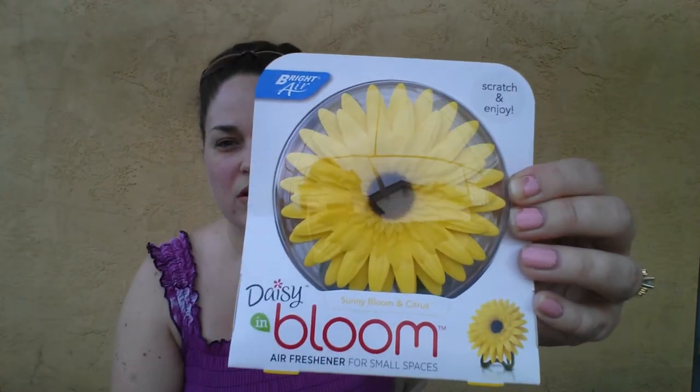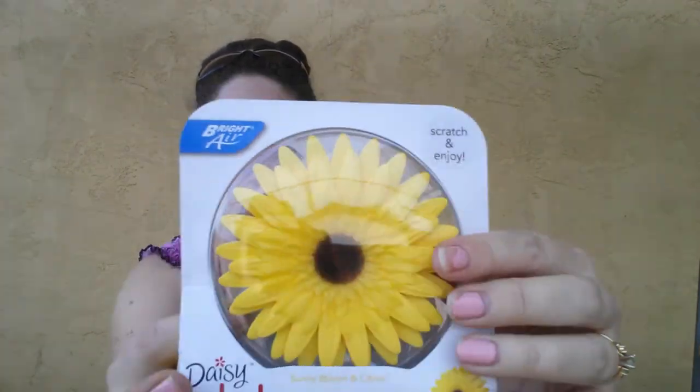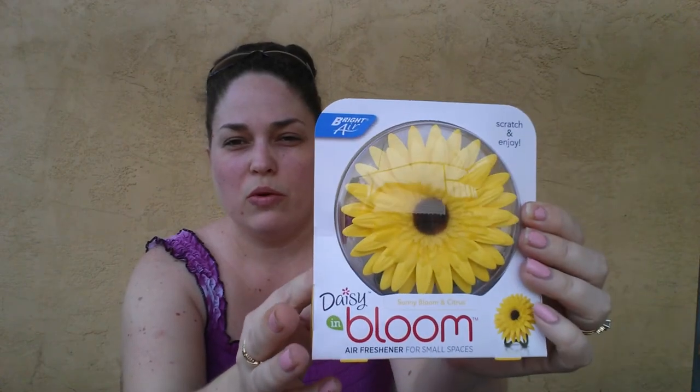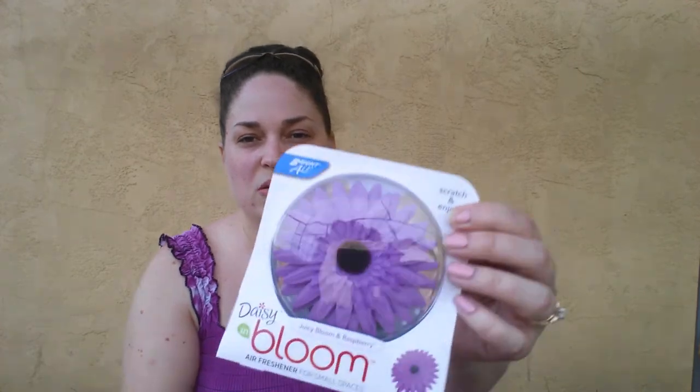Next I found these Daisy Blooms Air Freshener for Small Spaces. I've never used these before, so I don't know if they're any good or not. They have a little stand so you can set it on your table, or in a corner, or in the bathroom. I got one in Sunny Bloom and Citrus, and then I also grabbed one in Juicy Bloom and Raspberry.